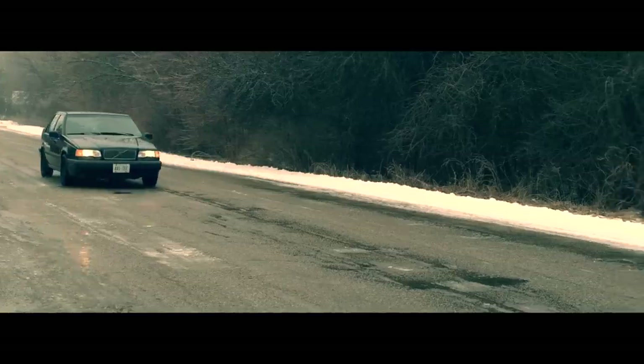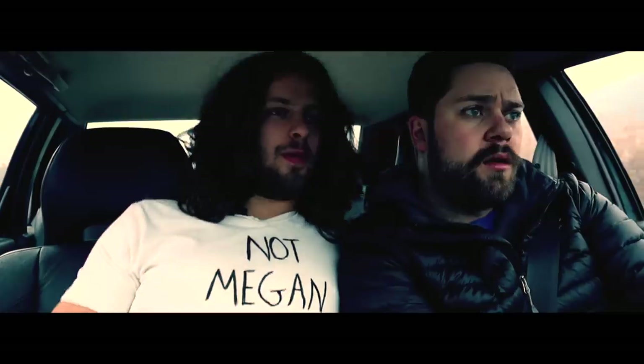You know what I don't understand? Why, if he's supposed to be this super advanced robot, does he transform back into this piece of crap Volvo?